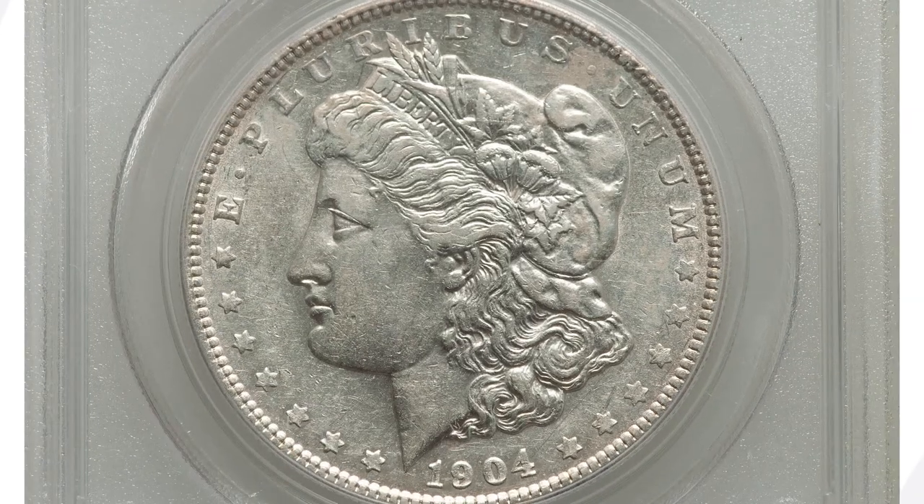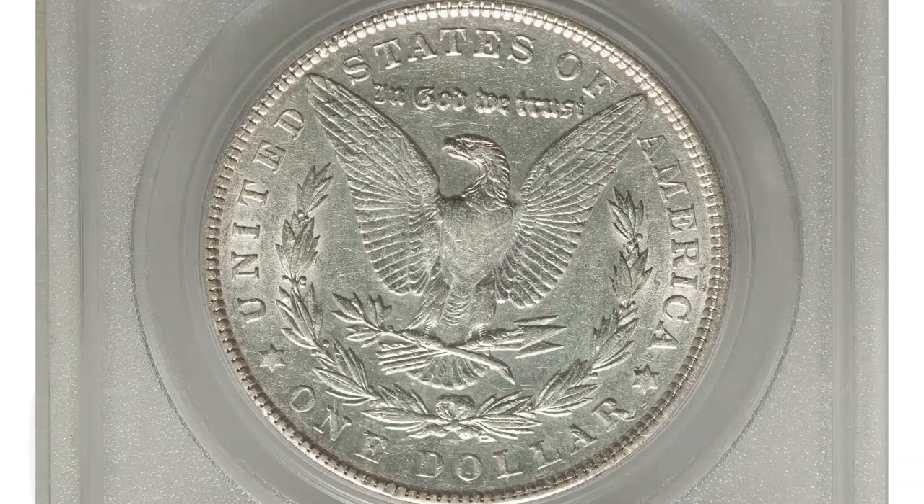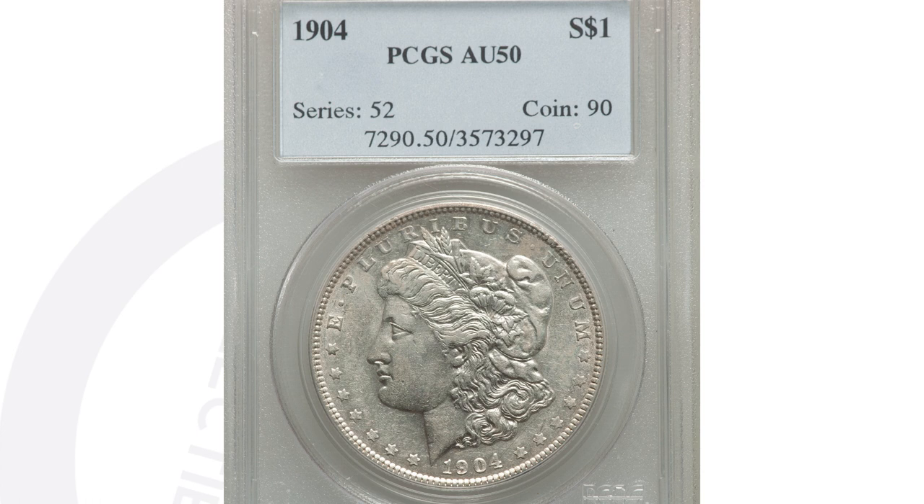Comparing that first coin — which sold for $10,800 at a very high grade of Mint State 66 Plus — to this coin here, which is only graded at AU50 and sold for around $55. That's a big difference in values based on the condition or grade of these coins. Keep in mind, if you have a 1904 in AU condition with no mint errors, it's not really valuable — maybe a $50 coin depending on silver prices and when you sell it.